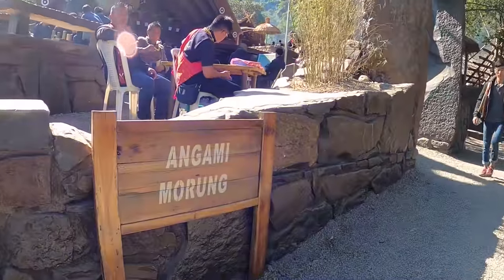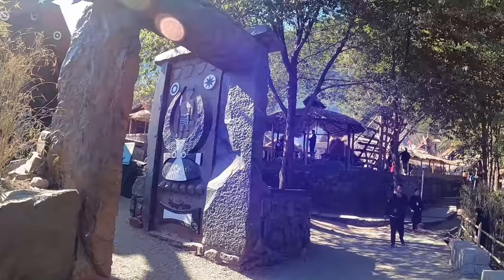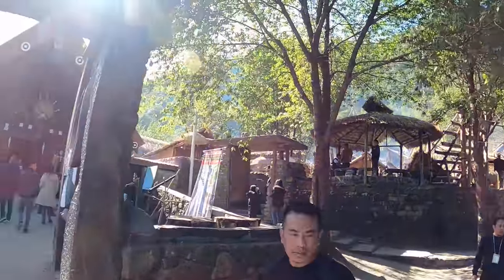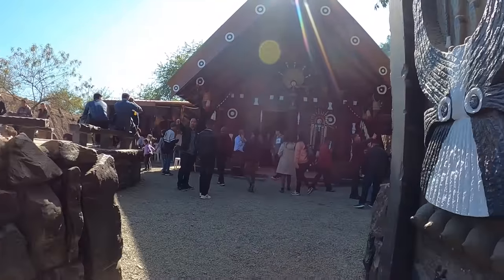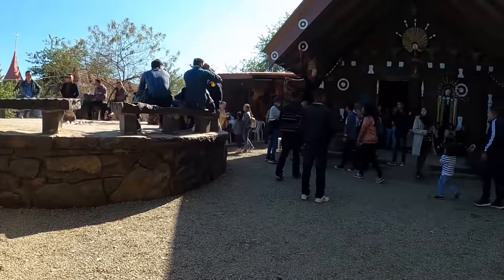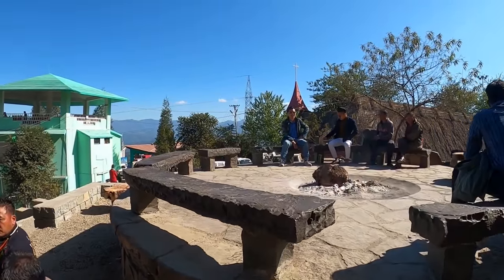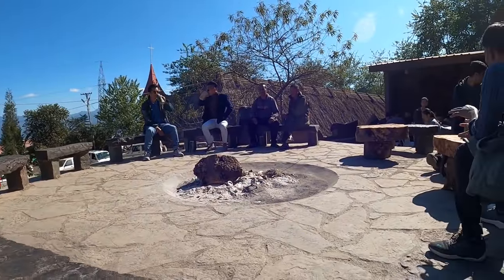This is the Angami Morung. I'll just go and explore inside. There is a common sitting place here, and you can even see a fire in the middle.